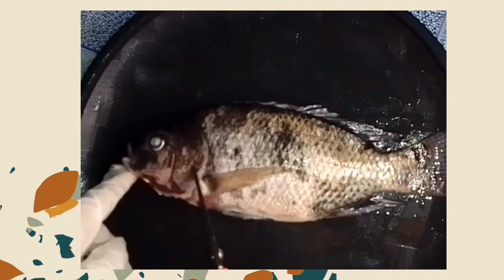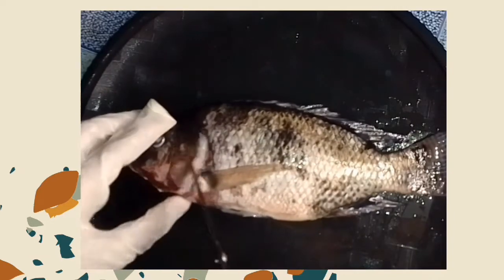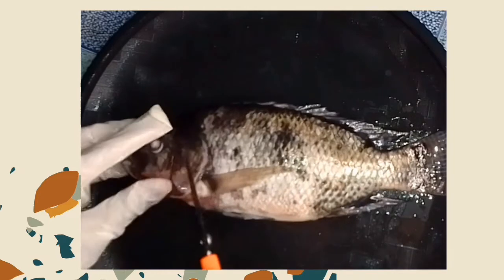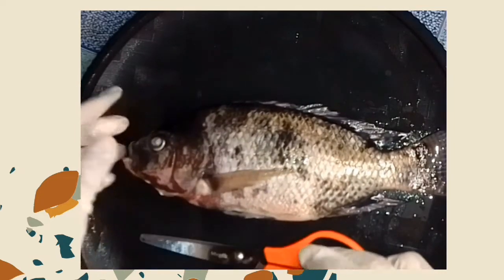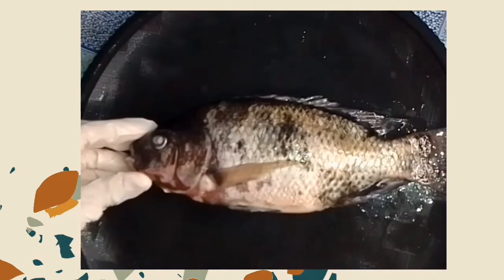This is the operculum — the hard protective covering of the gills. It serves as a defense mechanism to protect them from predators.